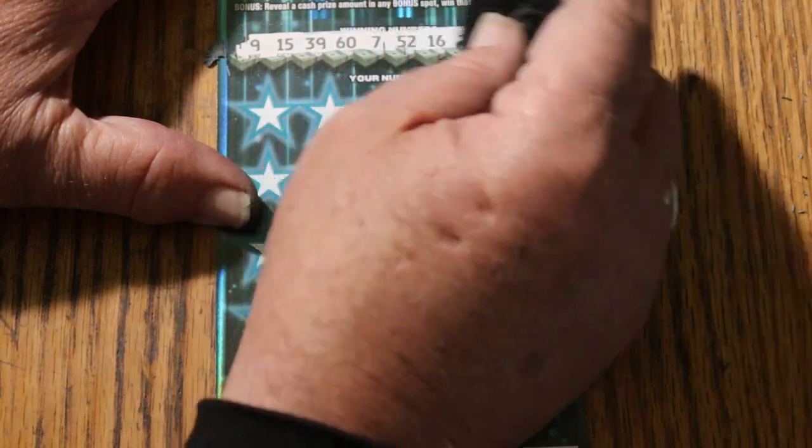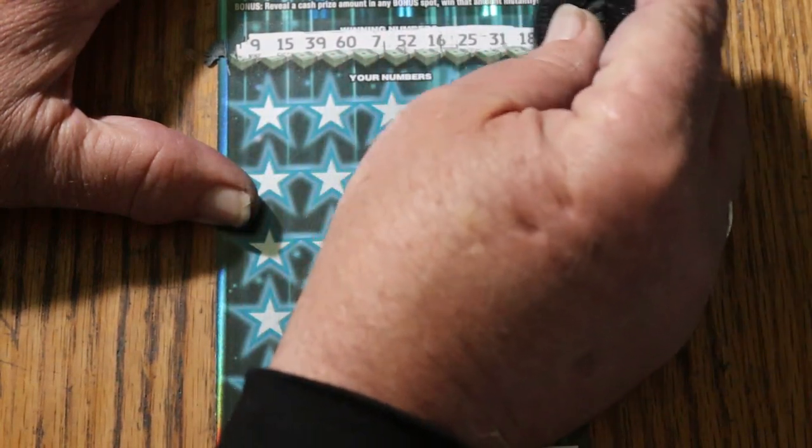The winning numbers are: 9, 15, 39, 67, 52, 16, 25, 31, and 18.